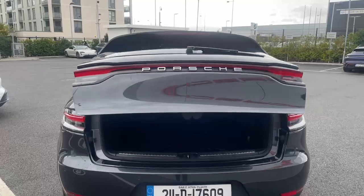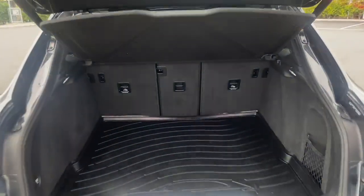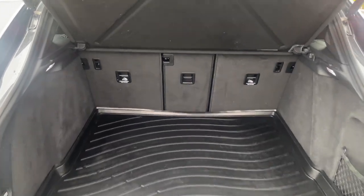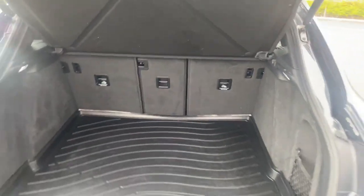Fully automatic tailgate, a nice big boot with a bootliner — tons of space. The seats fold down as well if needs be.